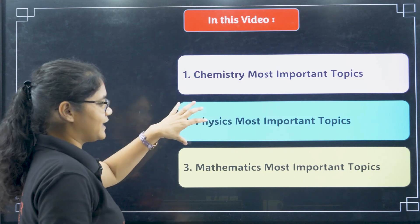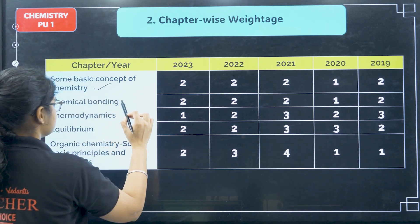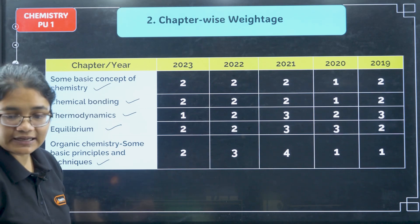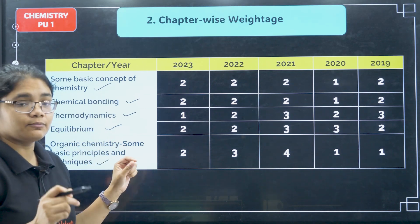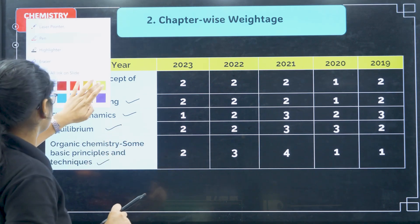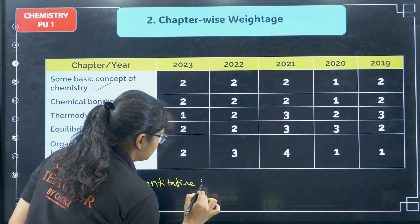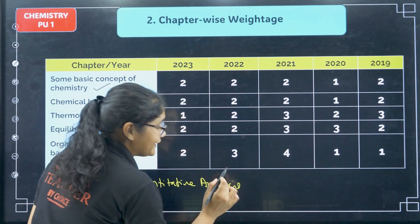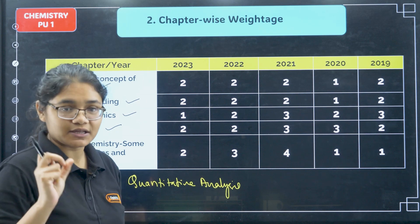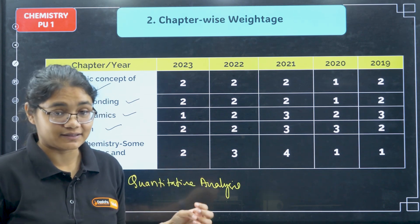First, coming to Chemistry: for PU1, the topics are some basic concepts, chemical bonding, thermodynamics, equilibrium, and organic chemistry — some basic principles and techniques. In general organic chemistry, what you need to pay more attention to are the formulas of quantitative analysis — the Carius method, Kjeldahl method, and Dumas method. Questions are being asked from these methods, so please focus on that because if you don't know these formulas, you cannot attempt those questions in the exam.